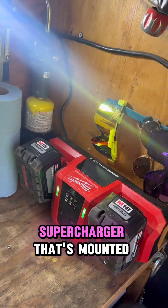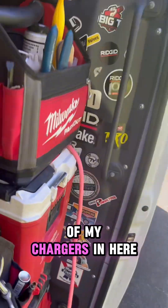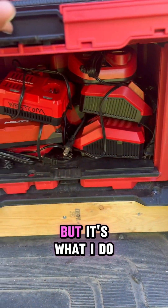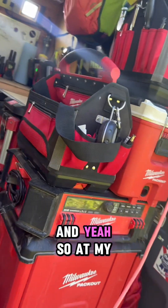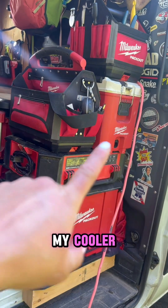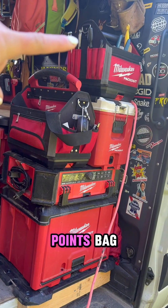Here we've got a supercharger that's mounted to the wall. I do have all of my chargers in here, which can be kind of chaotic, but it's what I do for now until I figure out a better way. And at my side door I kind of have my go-to's, like my cooler, my day bag, my gas appliance bag.